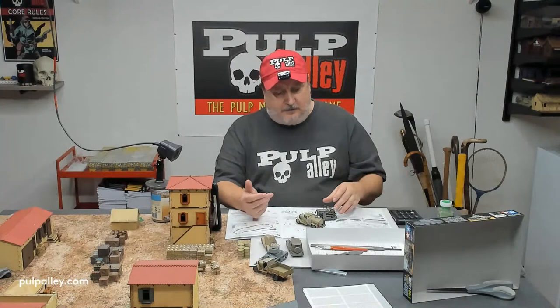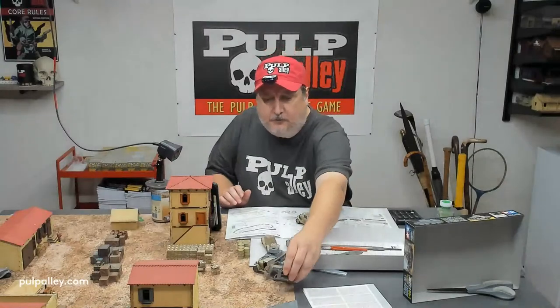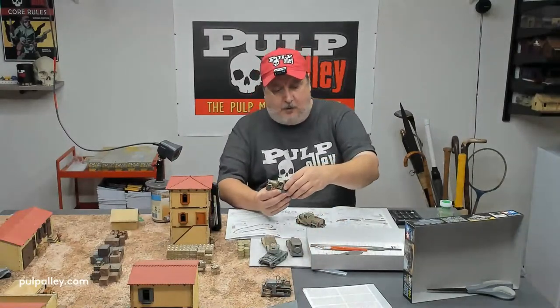I really wish they did more 1/48th scale, especially for some of the Japanese vehicles, some of their old tanks and stuff like that. You can find some out there, but they are pricey. Hasegawa has some 1/48th scale Japanese models from World War II - some trucks, a refueling tank truck. A lot of model airplanes are 1/48th scale - nearly all the airplanes you find for World War II are either 1/48th or 1/72nd. It would just be nice if they did more vehicles, but that's probably not where the demand is.